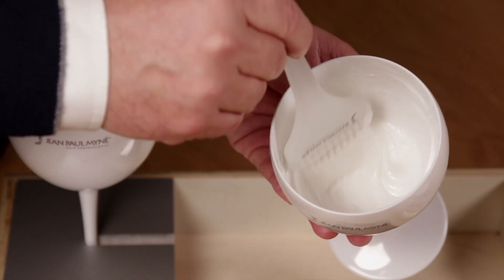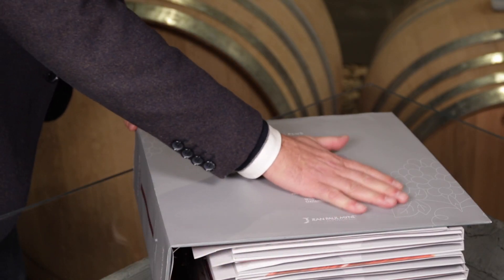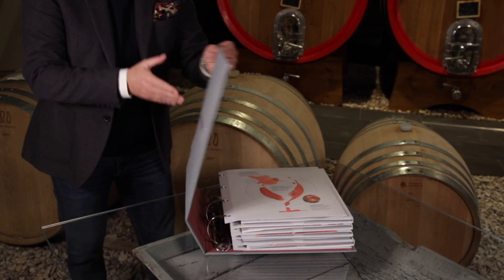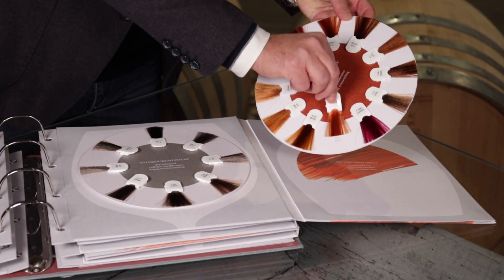A glass of pure well-being for hair, gentle on the scalp. Delicious highlights. Natural substance. With over 80% natural ingredients.